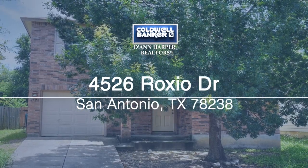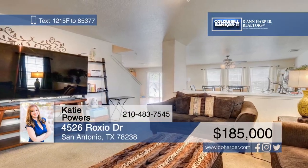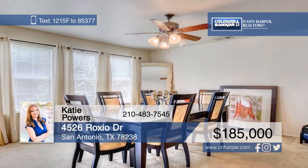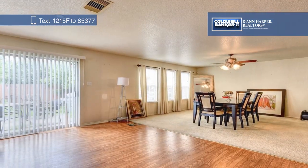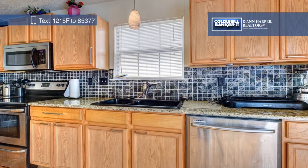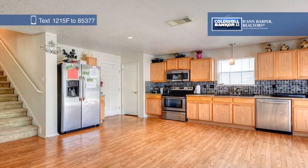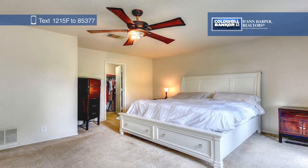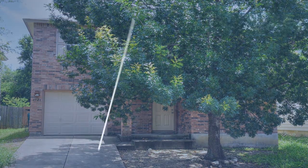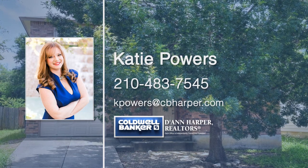Here's a wonderful four-bedroom, two-and-a-half bath, two-story home. Features include separate living and dining areas, a study or office, and an open kitchen that's been updated with granite countertops and tile backsplash. All the bedrooms are located upstairs, including the large master bedroom with a full bath and a walk-in closet. The backyard offers a patio slab and backs to a greenbelt for privacy. Located in the Northside Independent School District and close to the Medical Center, this home won't last long. Make it yours today with a call to Katie Powers.